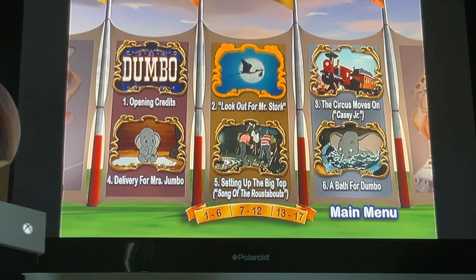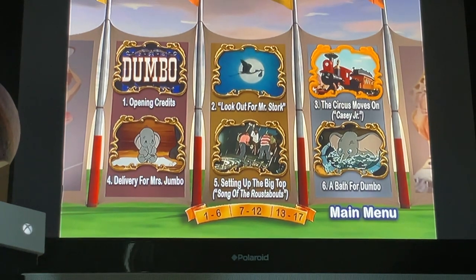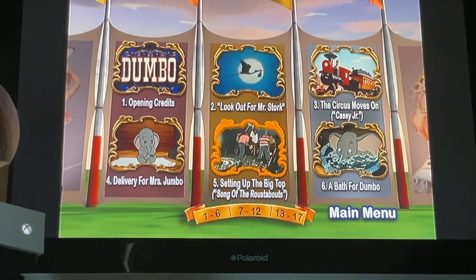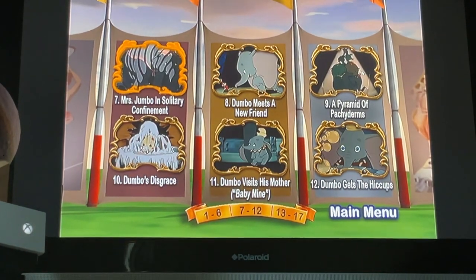Scene selection chapters: Look Out for Mr. Stork, The Circus Moves On, Casey Jr., Delivery for Mrs. Jumbo, Setting Up the Big Top, Song of the Roustabouts, and About for Dumbo.